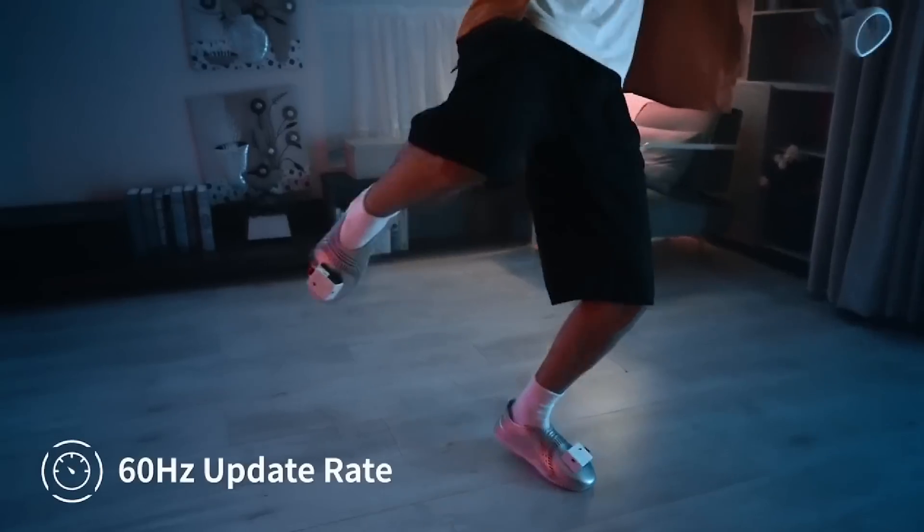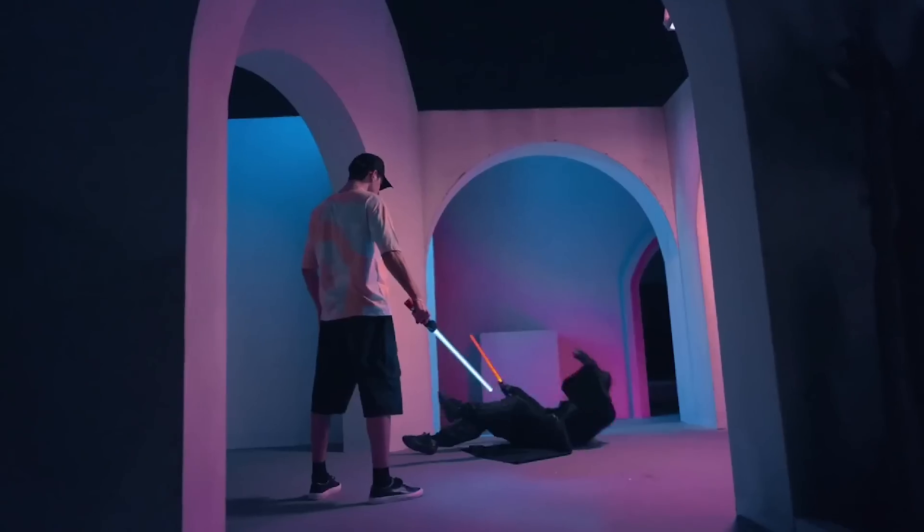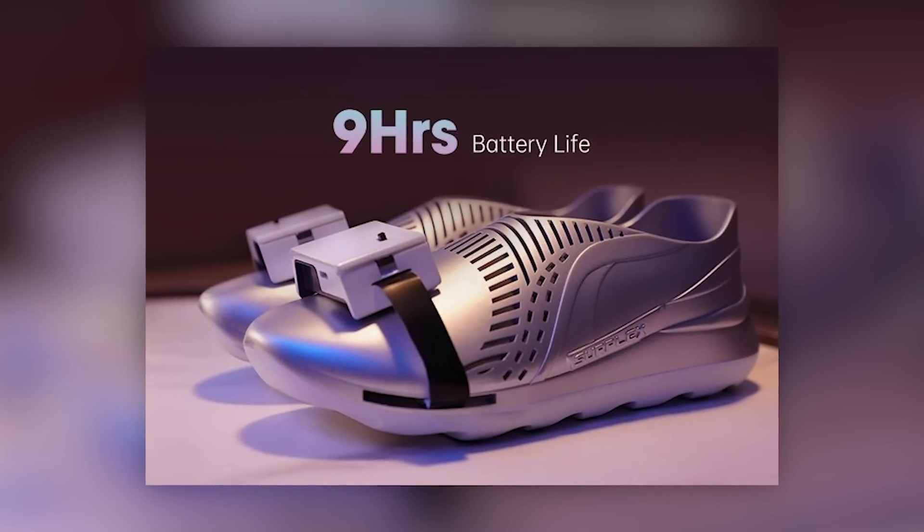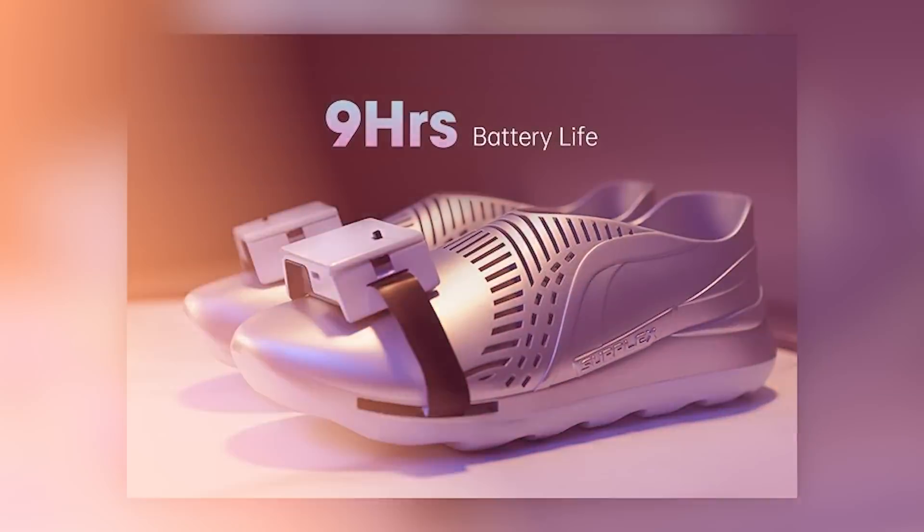The gap between the VR world and the real world has never been smaller, the designers point out. The charge will last for 6 or 9 hours, depending on the version of the shoes. You can get them for $169 or $199, respectively.